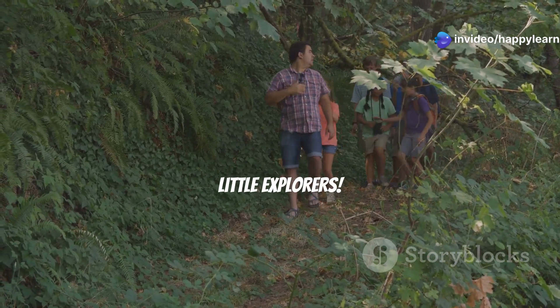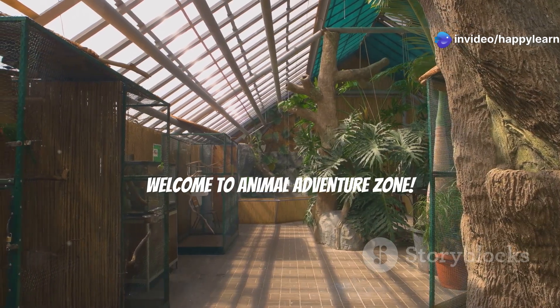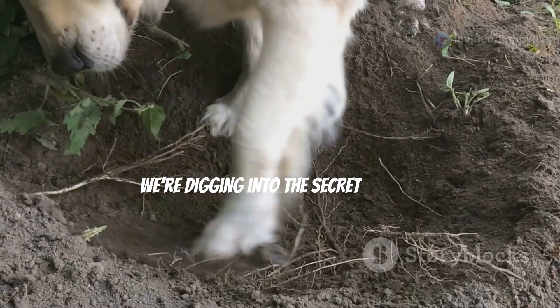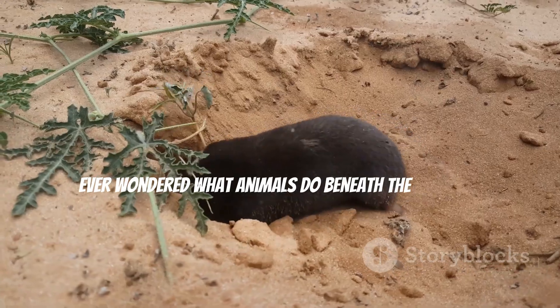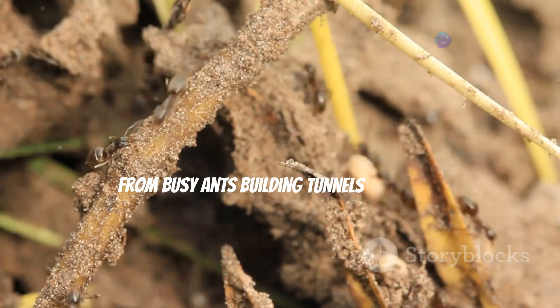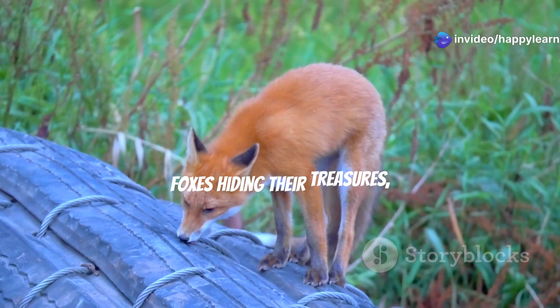Hey there, little explorers! Welcome to Animal Adventure Zone. Today we're digging into the secret lives of animals — underground edition! Ever wondered what animals do beneath the ground? From busy ants building tunnels to sneaky foxes hiding their treasures, we're uncovering it all.